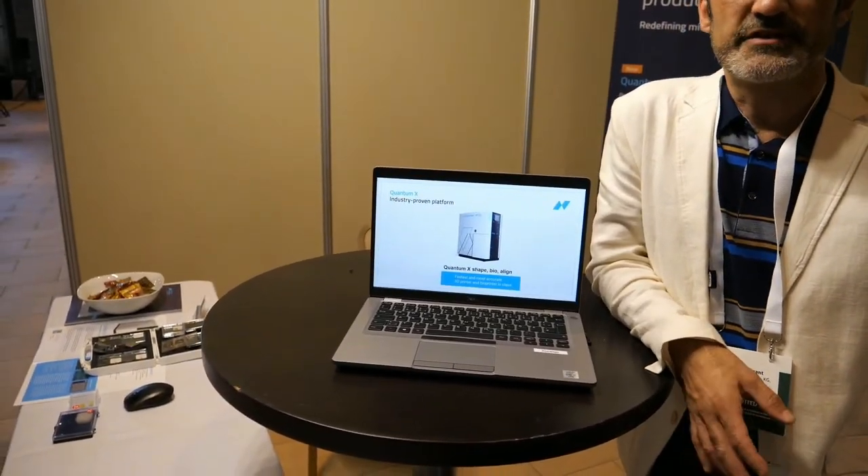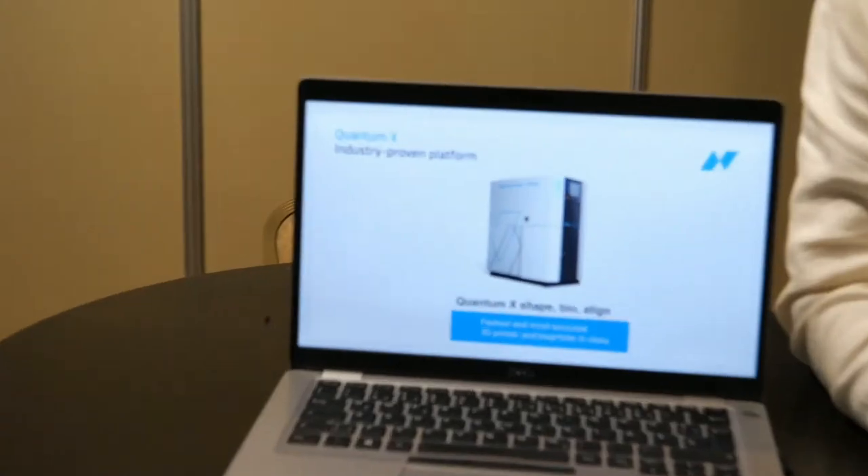After a while we decided it's necessary, especially for industry customers, to create a new model platform. We have more and more interest from industry and a quite wide range of different applications, so we decided to create a certain model for each different application area.